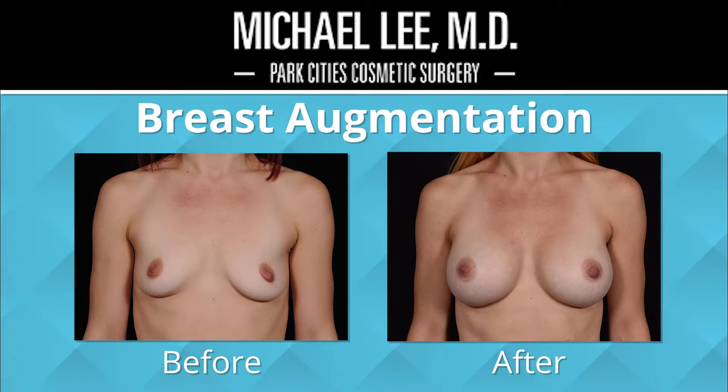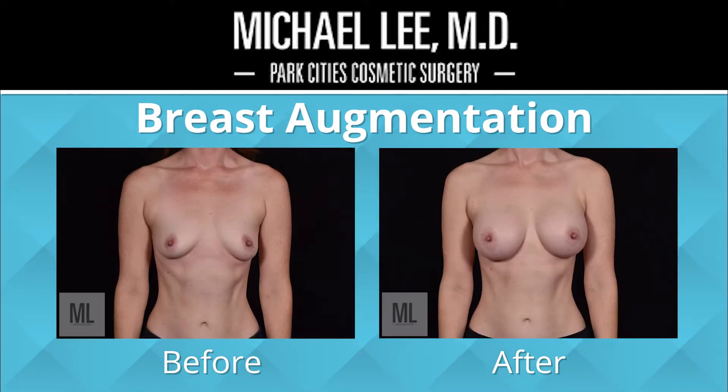Once we've done the breast augmentation, I see the patient through their initial recovery to the point where everything is settled and patients are happy. But implants are not permanent devices, so I like to see those patients every year — a very quick checkup to make sure they're doing okay. Their breasts are going to change throughout the years and I want to be there to coach them through, and if we need to do something in the future, I'm there to take care of them.